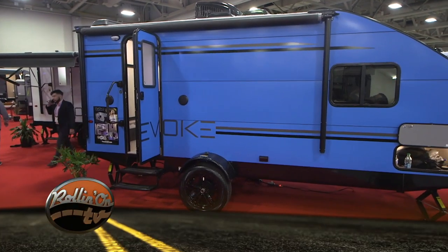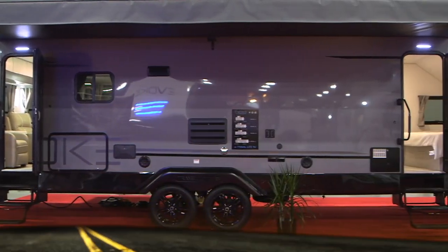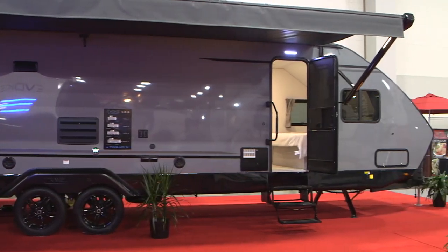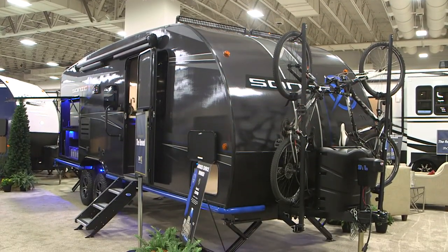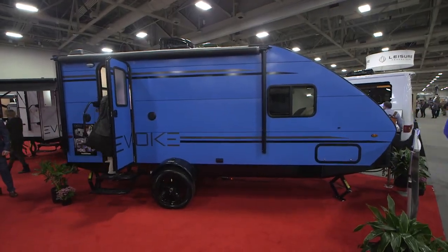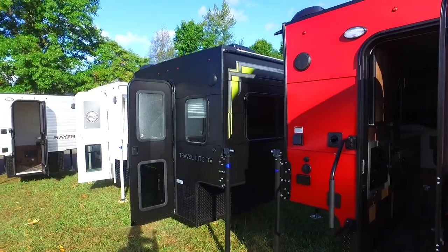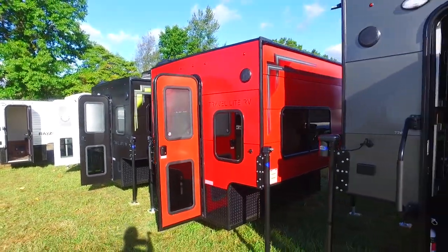One of the most obvious changes is in the exterior colors — and we're not talking about the trim color, we're talking about the unit's overall color. For example, this year we're seeing a lot more black and gray RVs, along with some other very unique colors. And if you notice, many of these trailers are a solid color without stripes and decals.